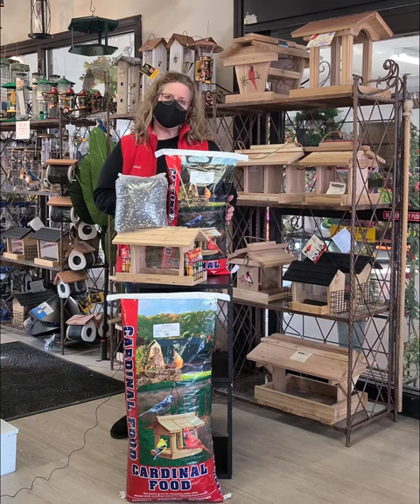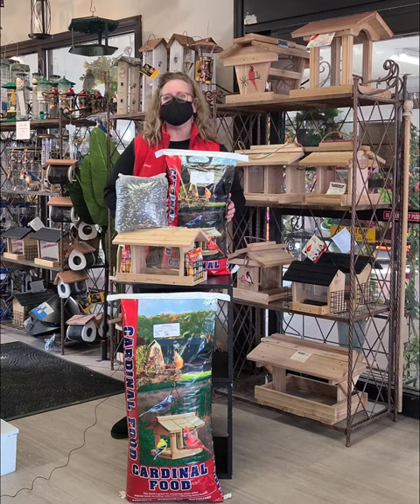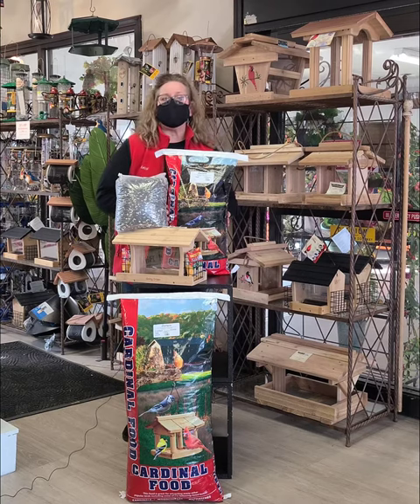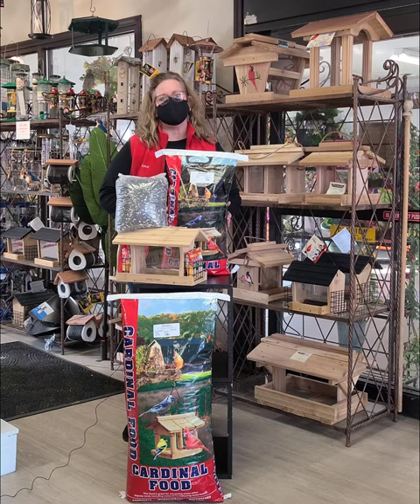The proper seed mixed with a great feeder can almost assure you to have cardinals come into your yard. Just make sure to watch early in the morning or late in the evening towards dusk, because that is the time where you're definitely going to see the cardinals feeding. So let's take a look at the cardinals.